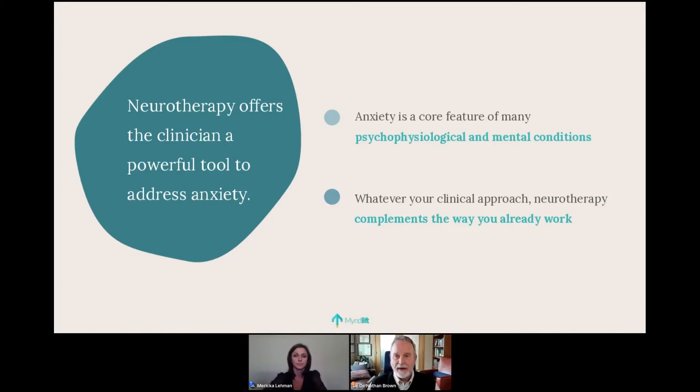Anxiety is a core feature of probably most of the conditions we address in our practices. Whatever clinical approach you may have — psychotherapy, chiropractic, medicine — neurotherapy can complement the way you already work. I do quite a bit of cognitive behavioral and DBT work, and it's very helpful for me and my patients to understand what's happening in the front of the brain and to work with how their whole body and mind are responding to the issues before them.